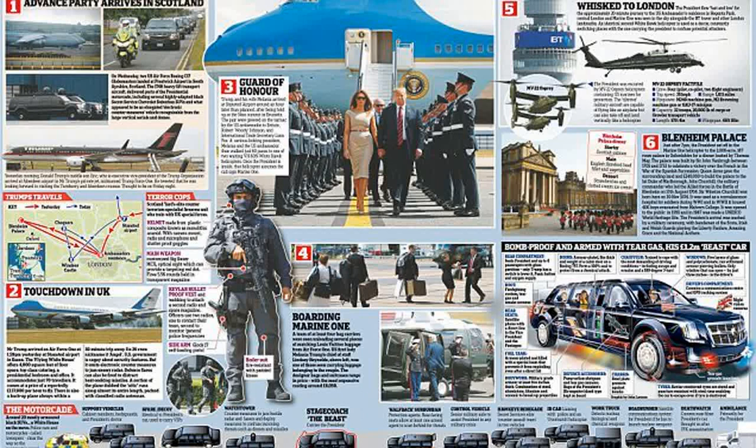Despite the expense of bringing the vehicles to Britain, Trump will make many of his trips around the UK in helicopters. A number of presidential helicopters — either VH-3D Sea Kings or VH-60 White Hawks — known as Marine One when the president is on board, are also brought on overseas trips. Marine One is fitted with communications equipment, anti-missile defenses, and hardened hulls. Staff and security personnel are ferried around in MV-22 Ospreys and CH-46s.